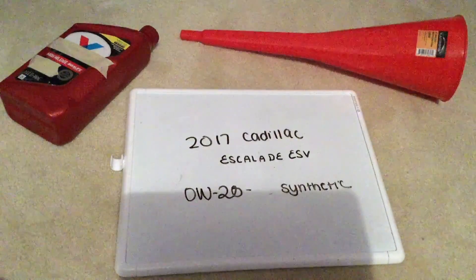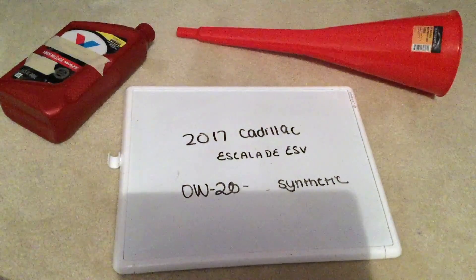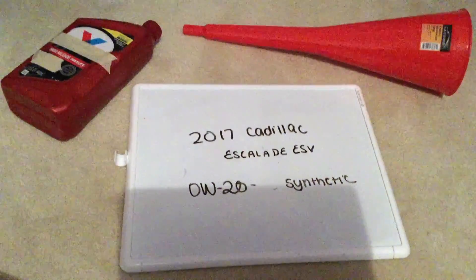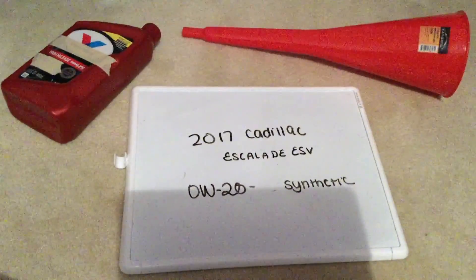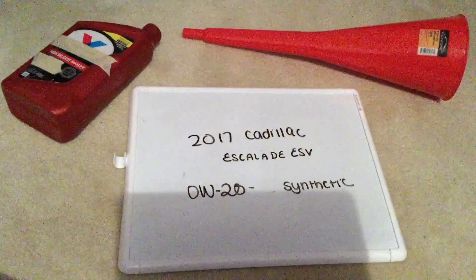This is only the manufacturer recommended oil type, so keep in mind the type of oil could change depending on the year of your car and the current mileage. Ask your mechanic if they recommend a different oil type for your 2017 Cadillac Escalade ESV. But once again, when I looked it up, it's going to be 0w20 synthetic.